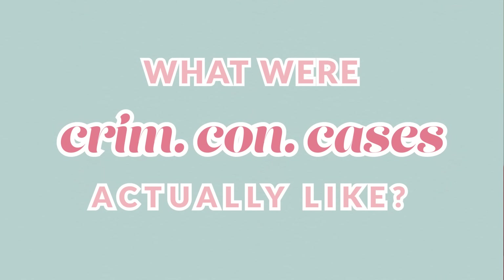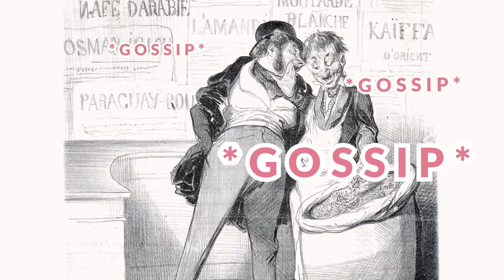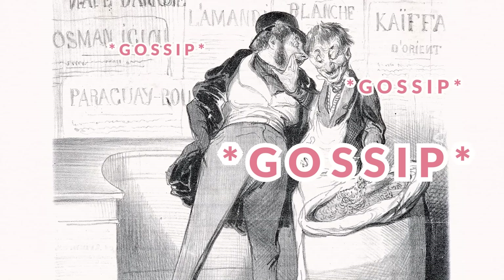What were crimcon cases actually like? They were decided by a jury, open to the public, and full of gossip. People would attend criminal conversation trials just for the gossip, and some of those people attending would be journalists.